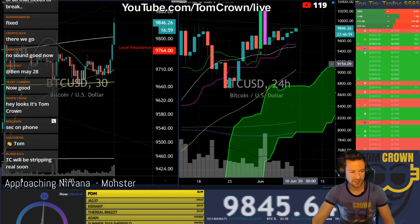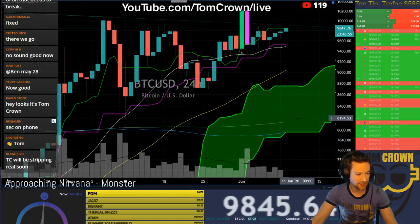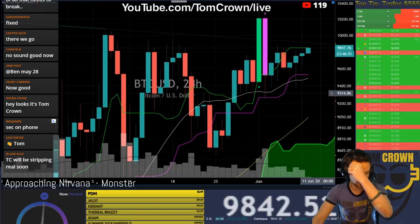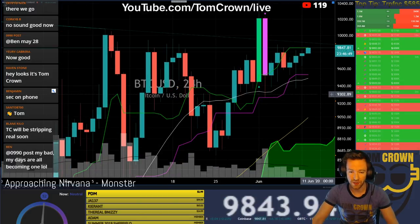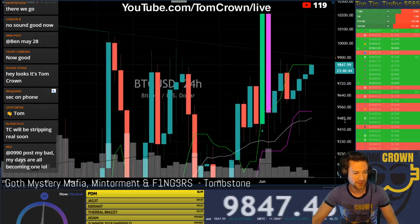The reason I hopped on is when we pull this over to the daily time frame, we have the Ichimoku cloud on. I'm a big Ichi fan. I don't always find it helpful in every situation, so I don't always have it up. But here's where it's getting spicy.